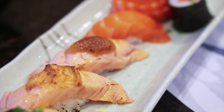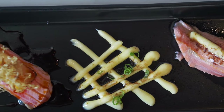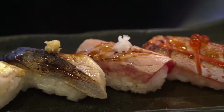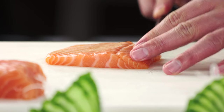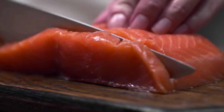Sushi is probably the most well-known Japanese food, an export hit with worldwide success. Available in all price classes, an evening in an upmarket sushi restaurant can come at $400 or more per person, just for the sushi.